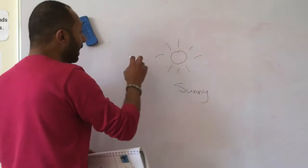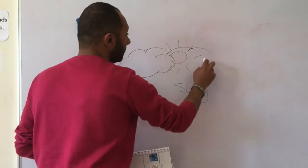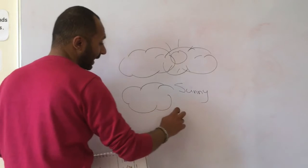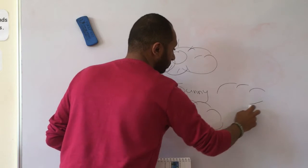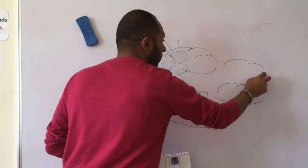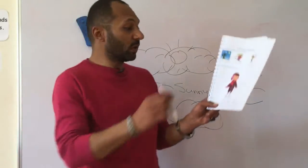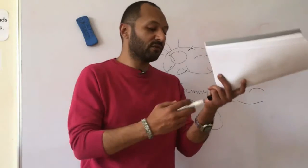But if we have clouds all over the sky, these are the clouds, so this is considered as cloudy weather. So in the picture here, is it cloudy or sunny? It looks sunny. Very good.